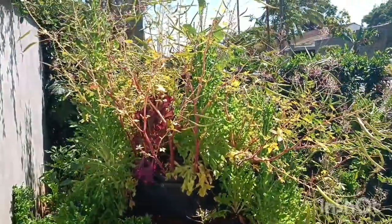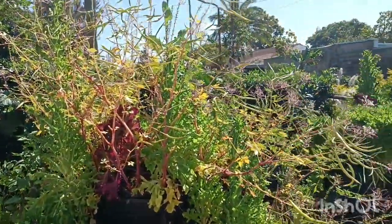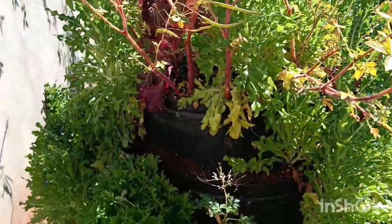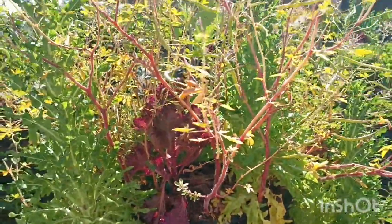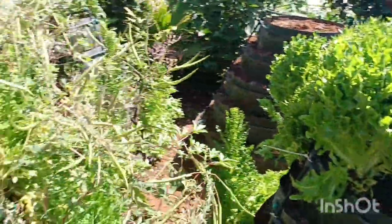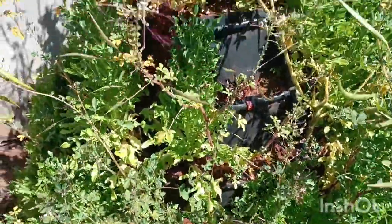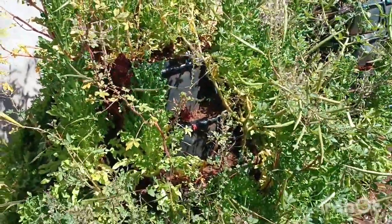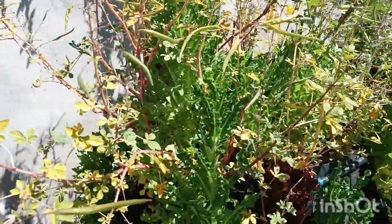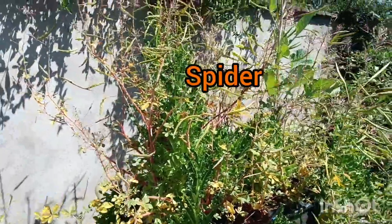We went for Christmas break up country, then got back home to find this - look at our little garden! It's so overgrown. You can see the letters - they even changed color because no one was taking care of them while we were away. And this is the traditional vegetable saga, also so overgrown you can't consume it.